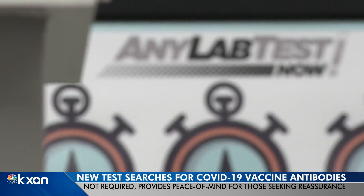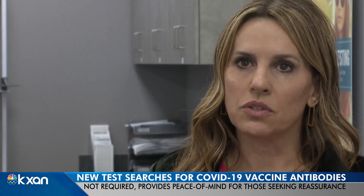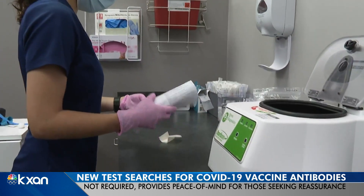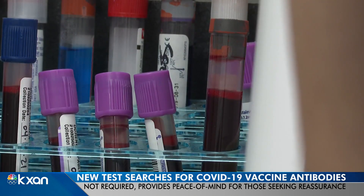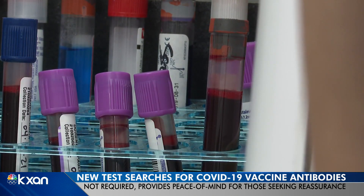This test really tells you: have you developed antibodies in response to the vaccine? These lab technicians are searching for spike protein antibodies that present themselves in your blood after receiving a COVID-19 vaccine.